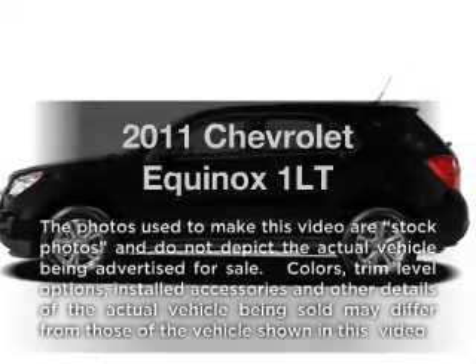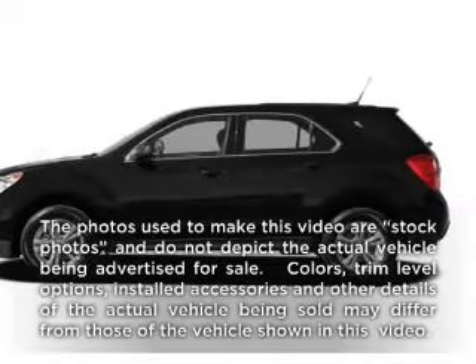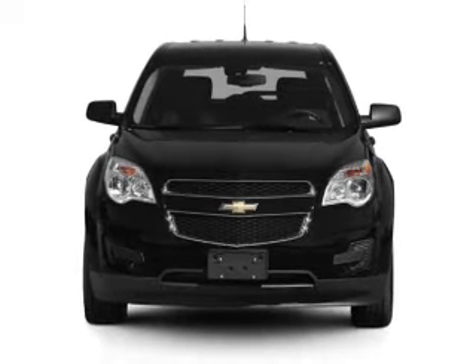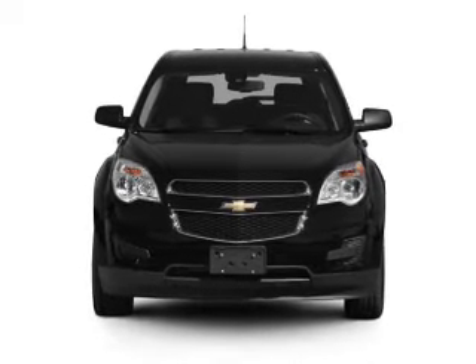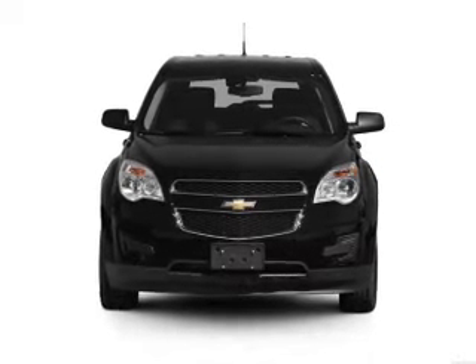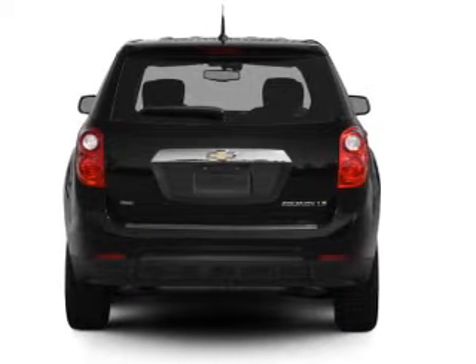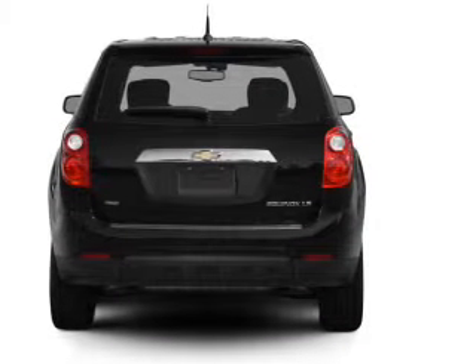Check out this 2011 Chevrolet Equinox. If you're looking for a first-rate auto, this one could be yours today with an efficient four-cylinder engine connected to a smooth-shifting six-speed automatic transmission. Find your way easily with the included navigation system. Stand out from the crowd with premium wheels.